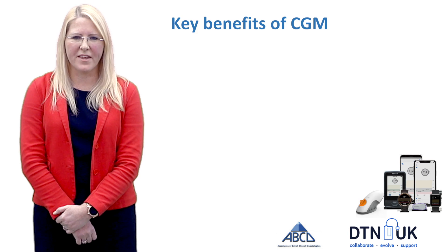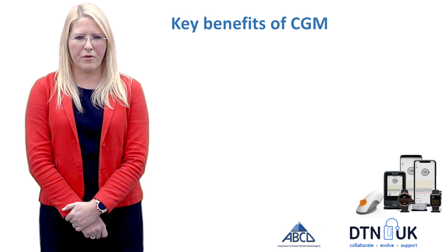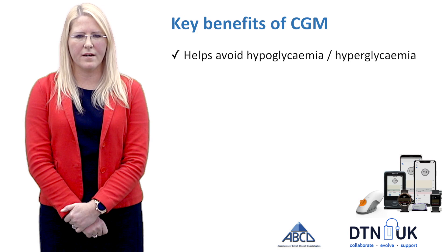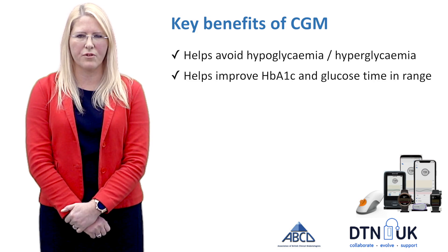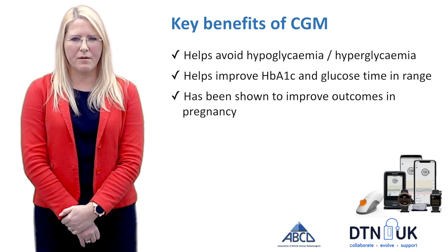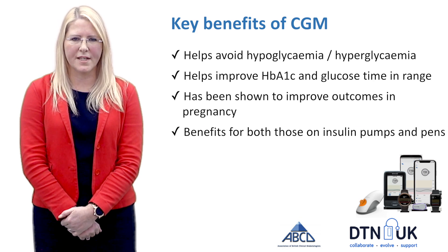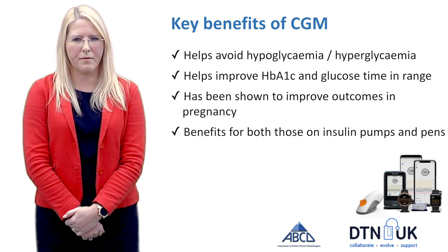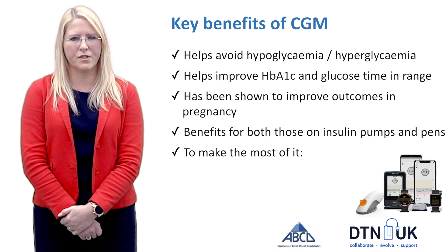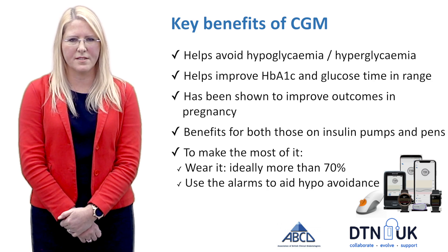A number of trials have examined the outcomes and have shown that CGM effectively reduces hypoglycemia, hyperglycemia, and improves HbA1c and glucose time in range. Work done by Helen Murphy has shown that CGM improves outcomes in pregnancy, and importantly the benefits exist for both those using insulin pens and insulin pump therapy. However, to make the most of CGM it's important to use it more than 70% of the time and also use the alarms, which can help avoid hypoglycemia.